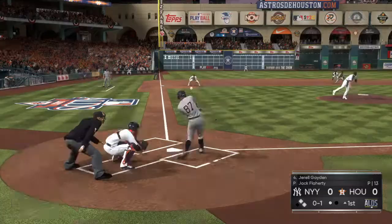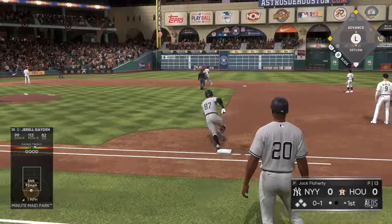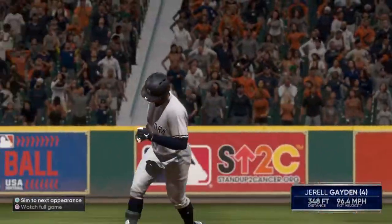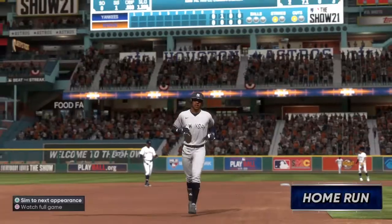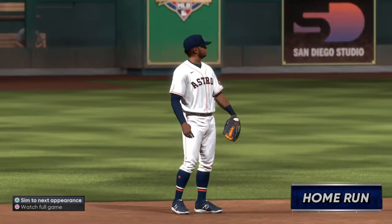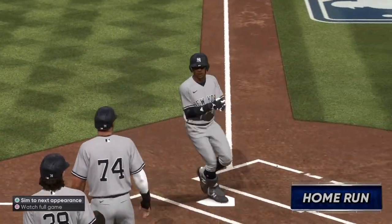Oh, and one count. And the pitch — great extension as he drives this one high in the air and deep the other way. Gone, as it's into the crowd. A three-run shot down the line in left, his fourth long ball of this series as the Yankees move out to a three-to-nothing lead.